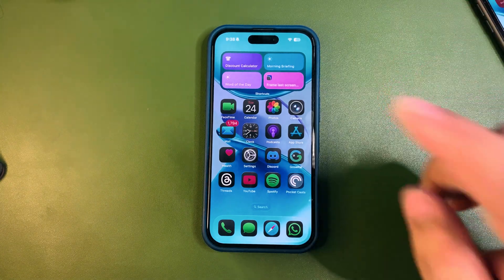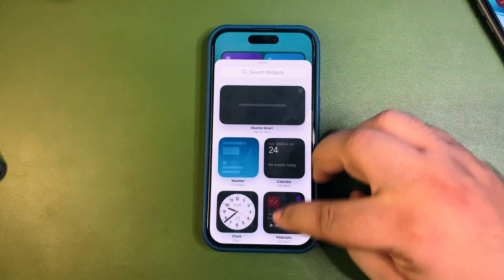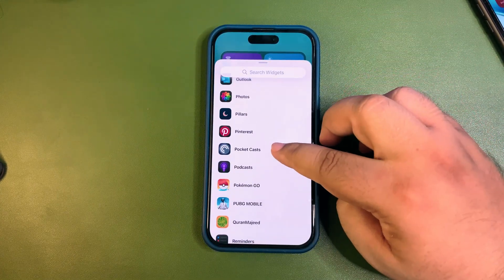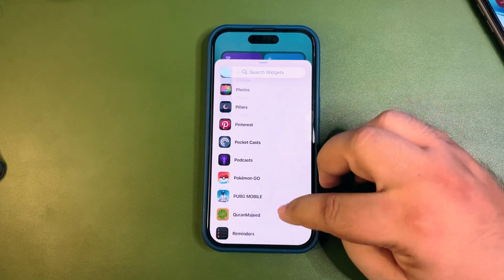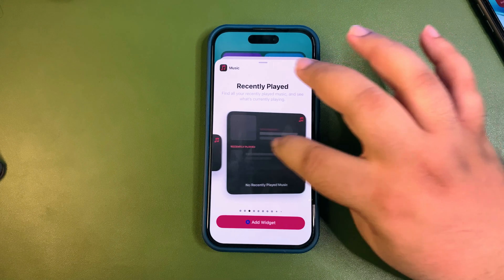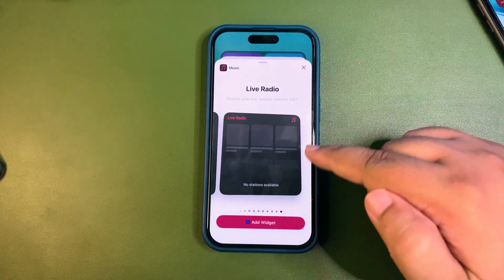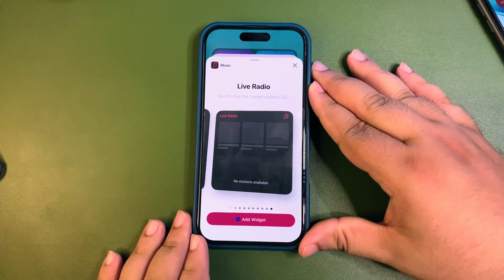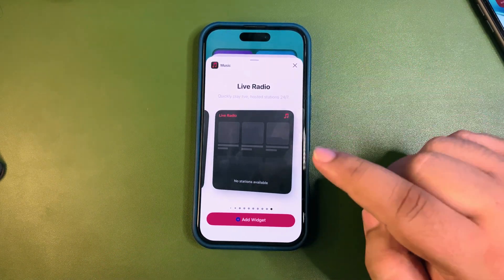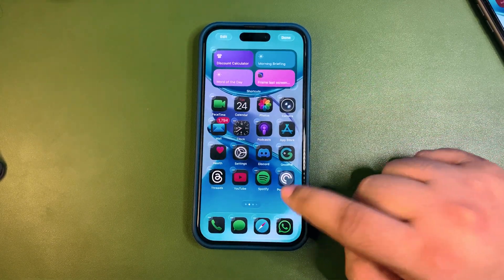If I go to the Edit button, Add a Widget, and find the Music app — here it is. There's a new Live Radio widget in the Music app. I'm not able to demonstrate it because Apple Music isn't available in my country, but there is this new Live Radio widget that may be useful to people who want to use it.